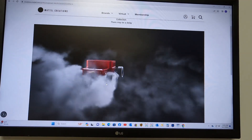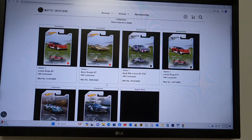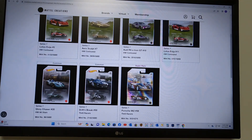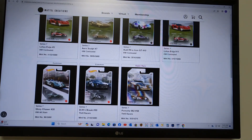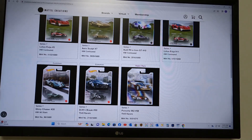Standard pack number 20 — another super rare, Porsche 962. That makes three packs in a row with redeemables. That's definitely going to help us here.